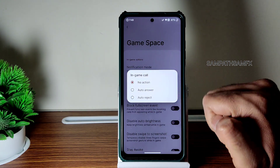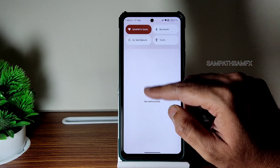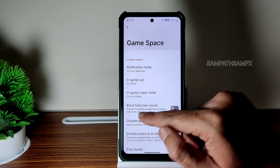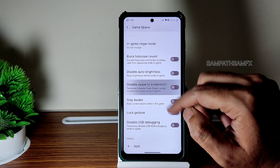In-game call: if you want auto answer, it's available. It's quite interesting — once you are playing the game and a call comes in, if the caller ID is enabled and you press auto answer here, it will directly go into the call, which is a cool feature.